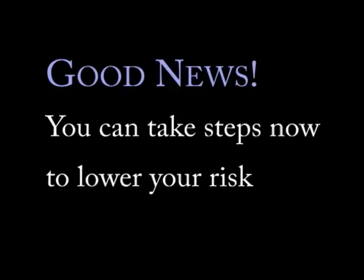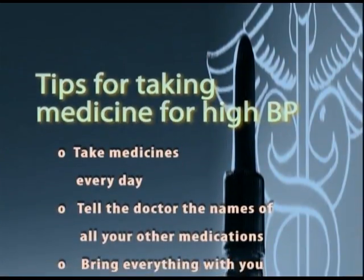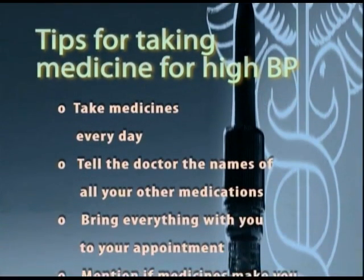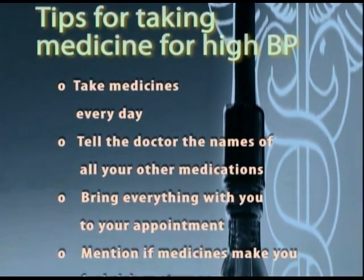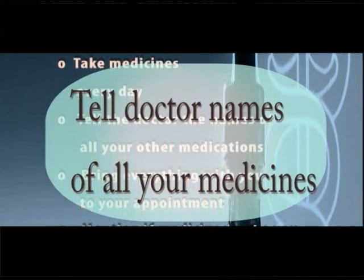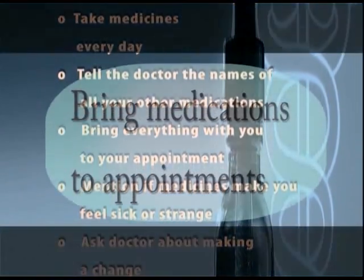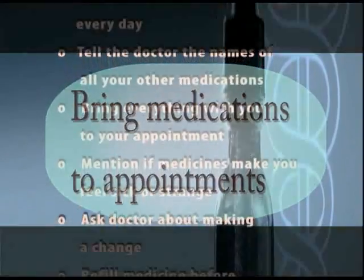These are tips for taking medicine for high blood pressure. Make sure you take your medicine every day, not only on the days when you do not feel well. Tell the doctor the names of all other medicines, herbs, or supplements you take. Bring everything with you when you have a doctor's appointment.